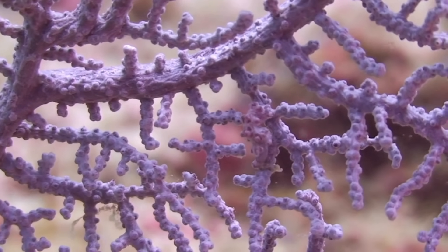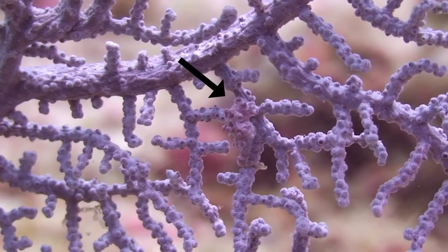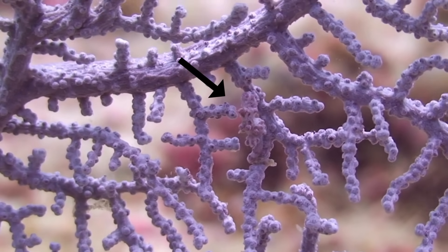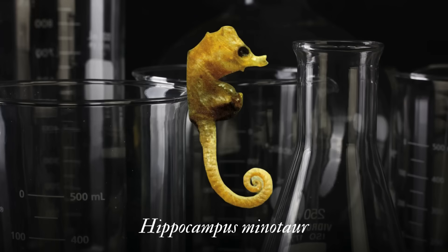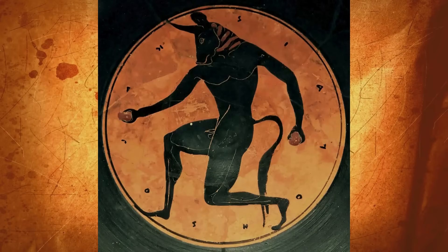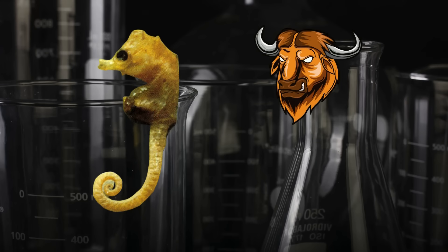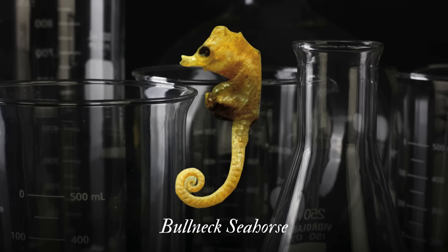No pygmy seahorse species was described until 1969. They're so small and blend in so well with the corals that they live on that it wasn't until more advanced diving equipment was invented that the seahorses could be observed in the wild. In 1997, Dr. Martin F. Goleman described the species based off the three specimens in museum collections. He named it Hippocampus minotaur. Minotaurs are mythical creatures with human bodies and the head of a bull — Goleman felt the species resembled a minotaur due to its disproportionately sized head and graceful body. The species was given the common name of bull-neck seahorse.